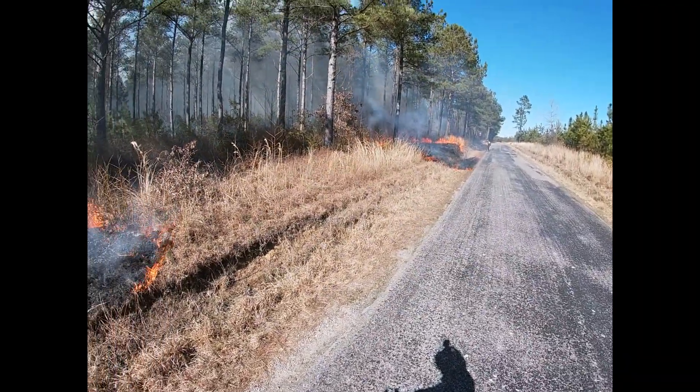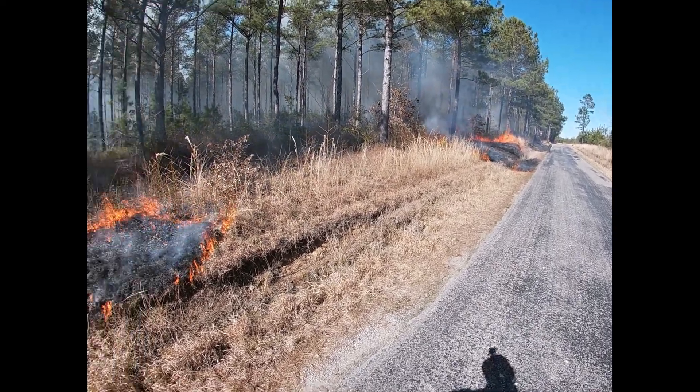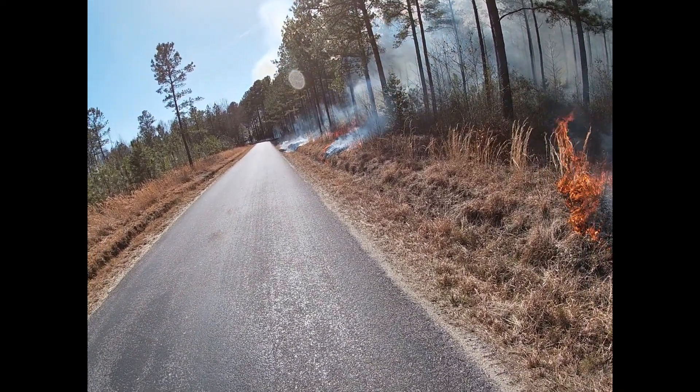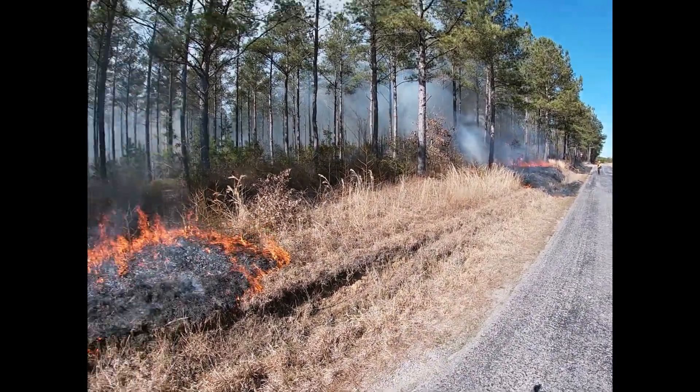Finishing up a burn on Bigwood State Forest, just closing in the road edge of this unit. There's enough heat in the interior to pull fire right off the road, with or without the wind, so it's been a good burn so far.